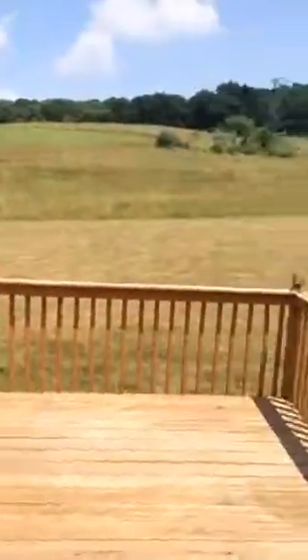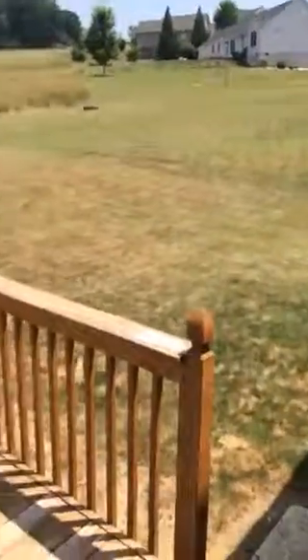A little peek out in the back for you. Backyard is in. And this is what it looks like today.